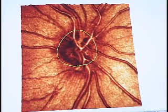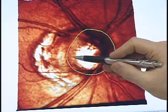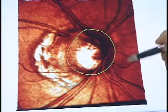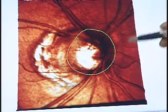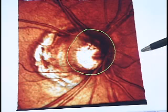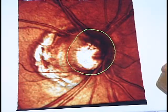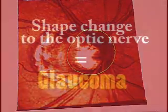Now if we look at another patient that is actually being treated for glaucoma, their nerve or their dished-out section is almost 80 percent of the total nerve diameter. This is what we call the cup, and over time this is what we see changing — this is what definitely determines if an individual is having glaucoma changes to their eyes. Shape change to the optic nerve over time: it isn't necessarily high pressure, it's shape change. If you have this, you definitely have glaucoma.